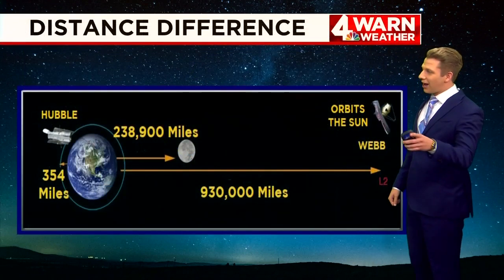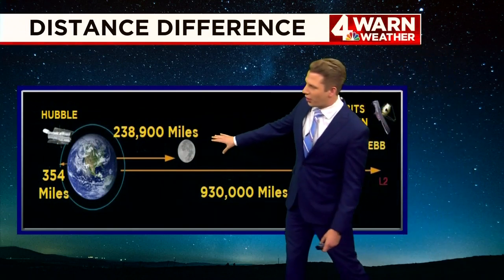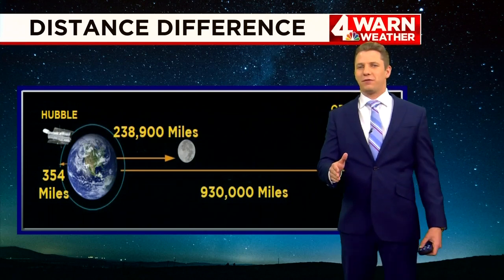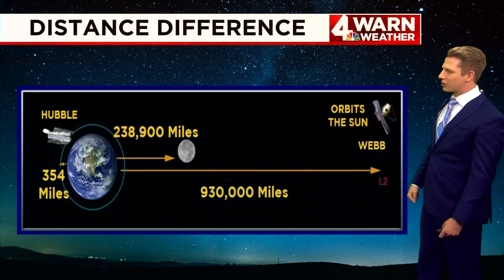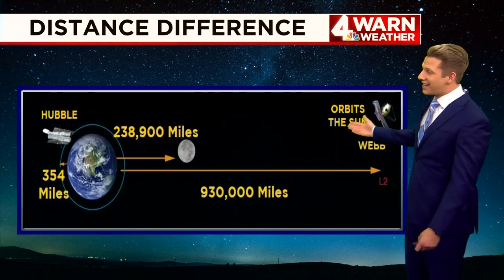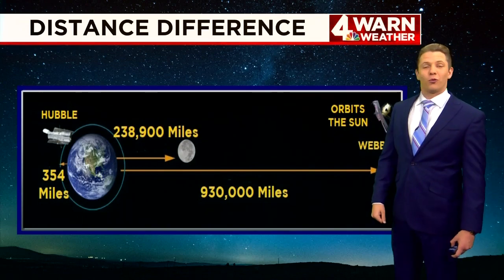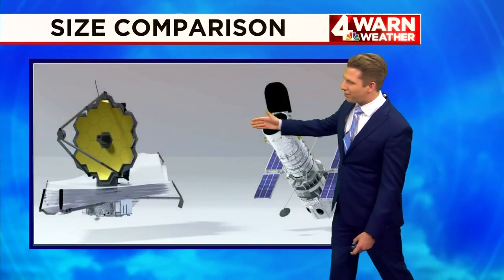I want to do a side-by-side comparison here of the Hubble Telescope and the James Webb Telescope. The Hubble orbits Earth at a distance of 354 miles. But look at how far out the James Webb Telescope is in comparison — 930,000 miles away from Earth. And technically, the James Webb Telescope does not orbit Earth, but rather it orbits the Sun.